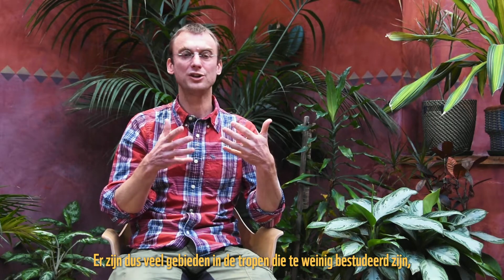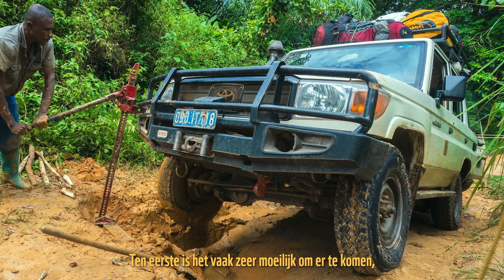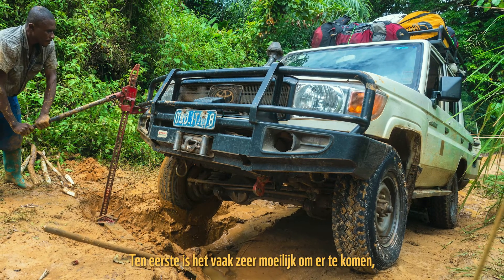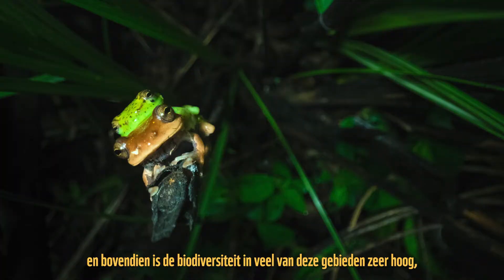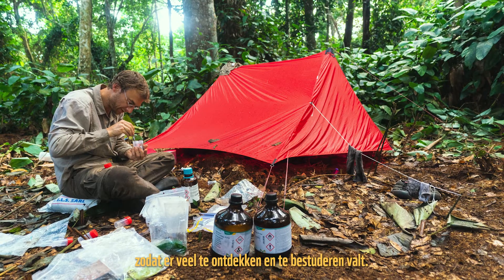There are a lot of regions in the tropics which are understudied due to a combination of several factors. First of all, it's often very difficult to get there, and additionally the biodiversity in a lot of these regions is very high, so there is a lot to be discovered and studied.